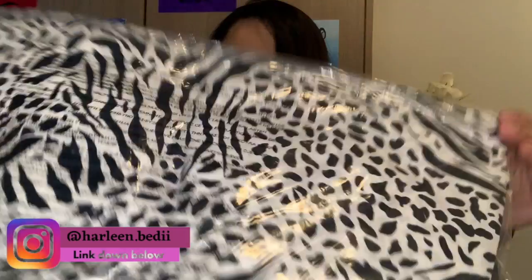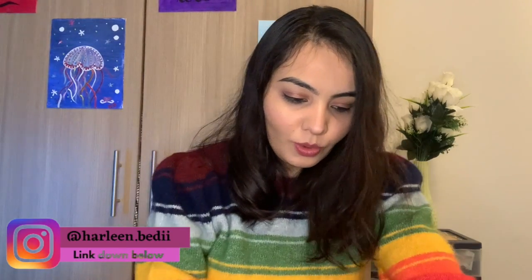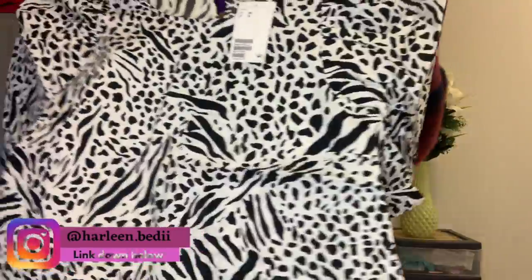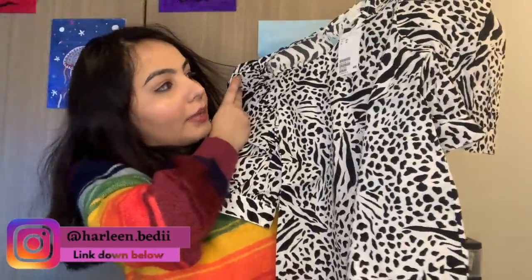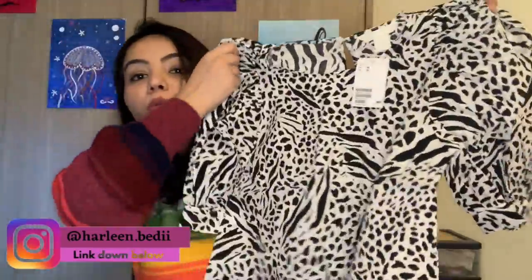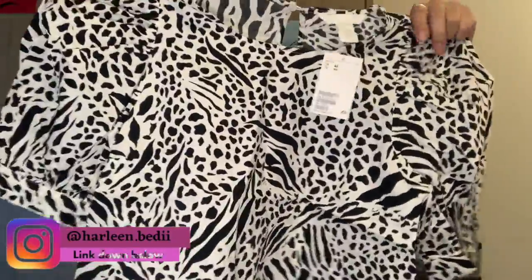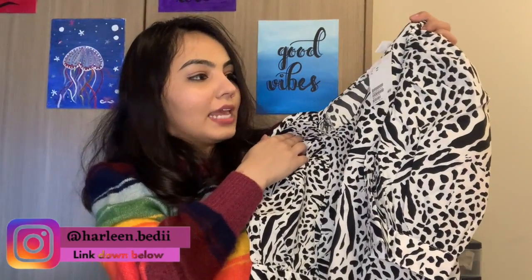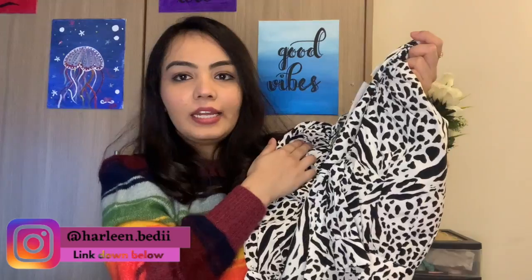H&M's packaging is really pretty — transparent bags. The second top I ordered, I might have to return because it looks a bit too big and doesn't seem to be my size. It's a black and white plain top, also on sale at $8 or $9. Next up from H&M is a pair of jeans.